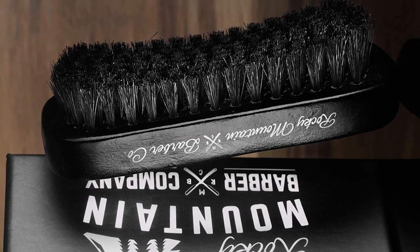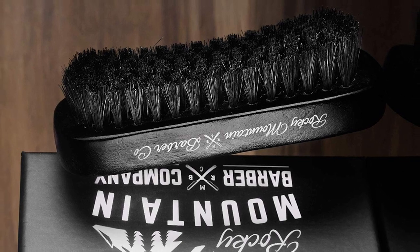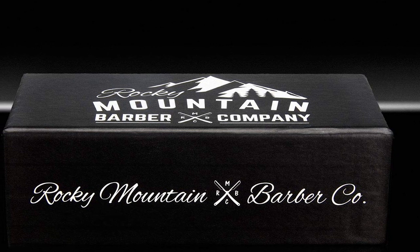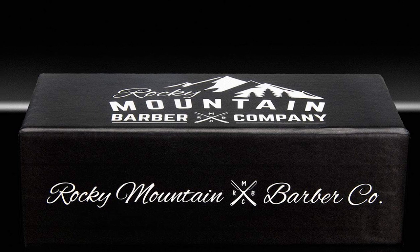There is a list of advantages that Rocky Mountain's beard brush brings to the table. The bristles contain the finest quality natural boar. Though the bristles are softer than other beard brushes, it does not compromise in quality. It is very effective in removing even the biggest knots and snags. As said earlier, there are endless advantages to buying this boar's hair beard brush.